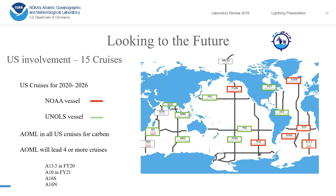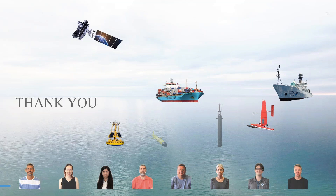For the GO-SHIP program, the future already has about 15 cruises scheduled over the next seven years. Our lab is heavily involved and will participate in all US cruises for carbon. We will also lead four more cruises, starting with A13.5 next year, then A10 the year after, and then the other remaining lines.